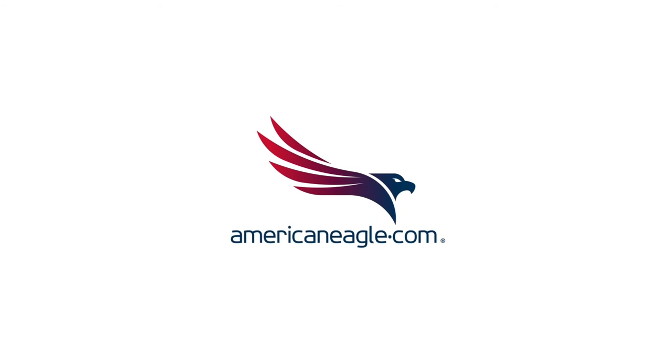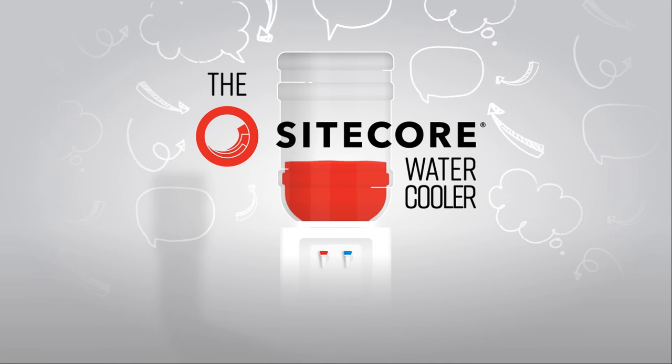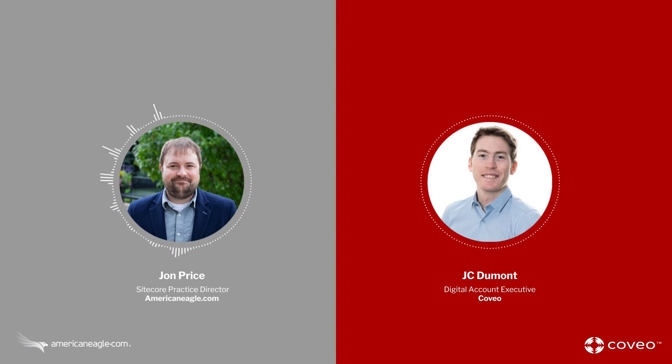Welcome, and thank you for tuning in for another episode of the Sitecore Water Cooler, the casual conversation podcast dedicated to covering all things related to Sitecore product updates, full site builds, suggestions and insights, getting the most out of your Sitecore investment, and more. I'm your host, Jon Price, Sitecore Practice Director and MVP at AmericanEagle.com.